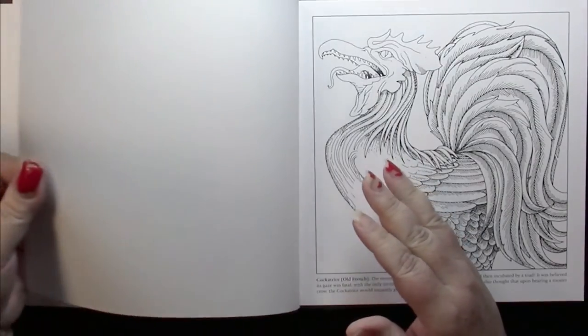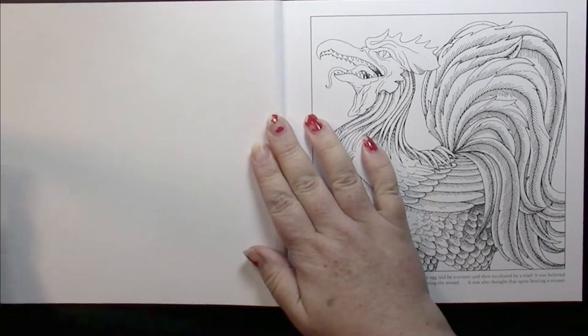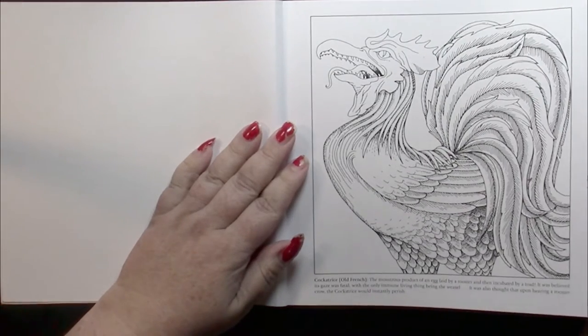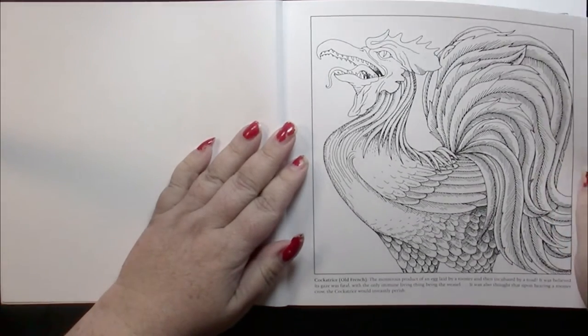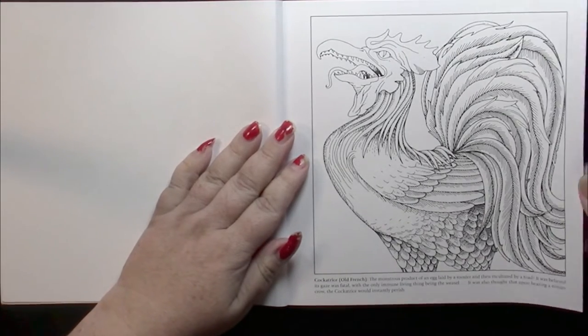The paper in this book is quite thin — it's better than your Amazon paper, but not as good as Creative Haven, so kind of a medium.